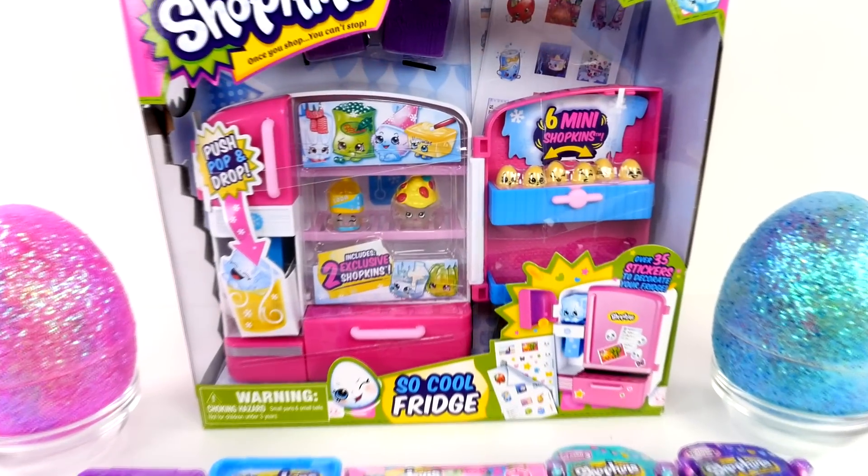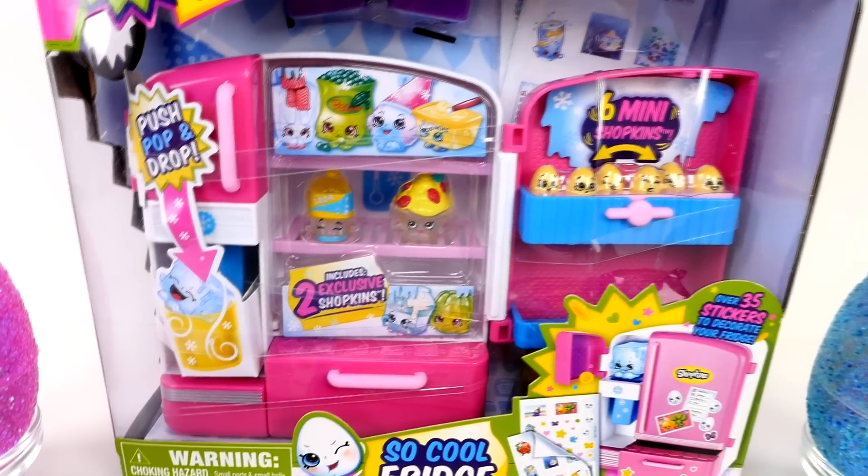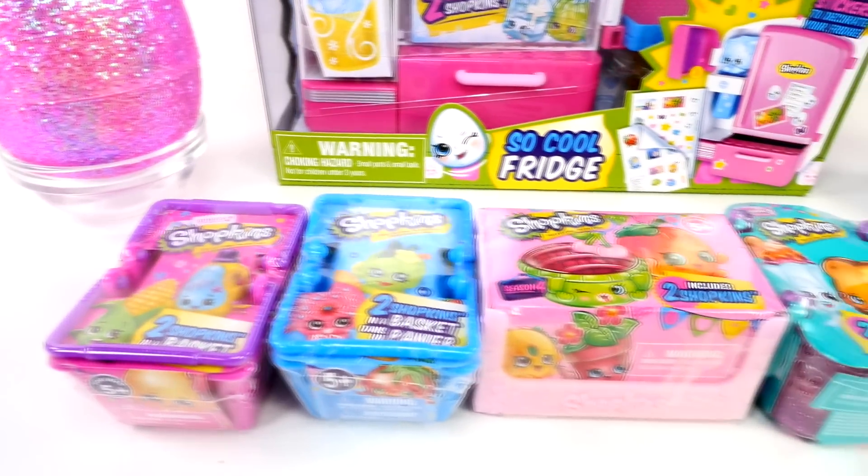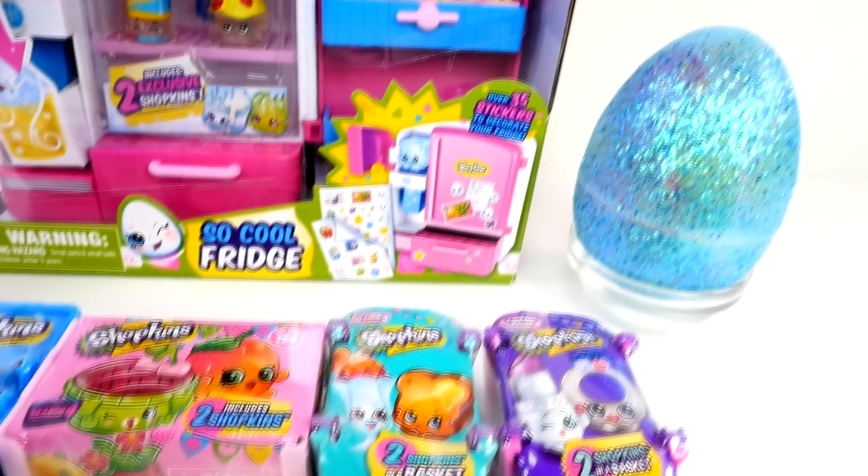Hello, all you Shopkins fans. This is Cheryl. Welcome to ShareBearToys. Today we have the So Cool Fridge, two Glitter Surprise Eggs, and five Shopkins Surprise Baskets.